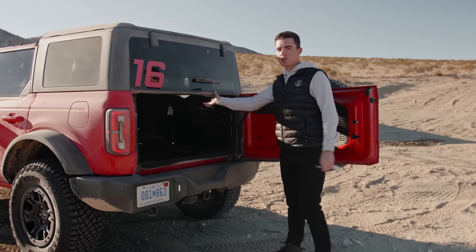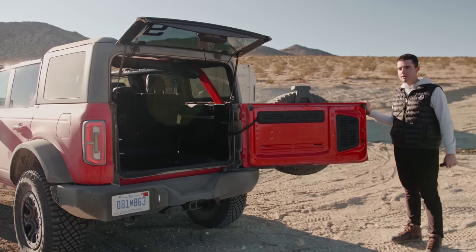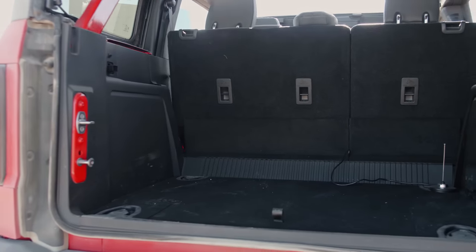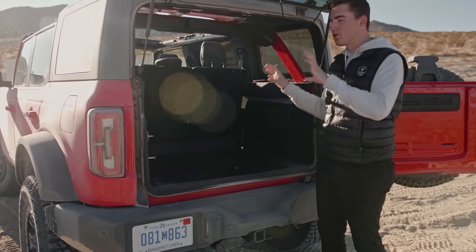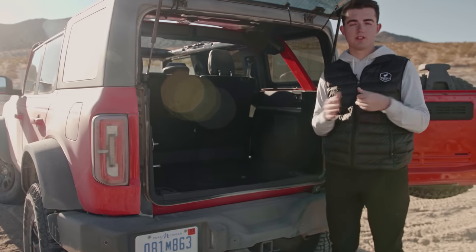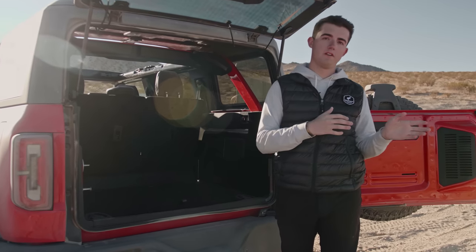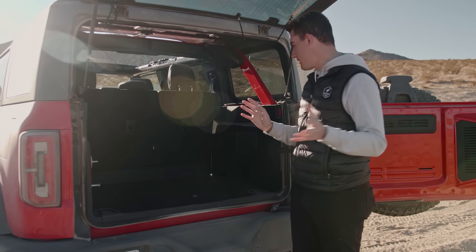As mentioned previously, you do have two positions for this tailgate — a 90-degree position and then it can open up all the way to about 150 degrees, allowing you to get in and load stuff really easily with the tailgate out of your way. You can also store all four doors back here. There's a video on how to remove all four doors — they have really nice door bags and a matrix strap system you can put them all into to make sure they're secure and safe when you're out on the trail. It allows you to be really adaptable to the weather and conditions.